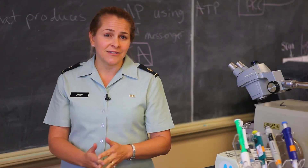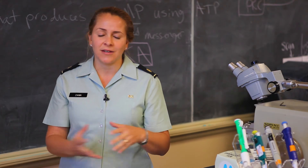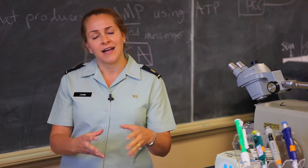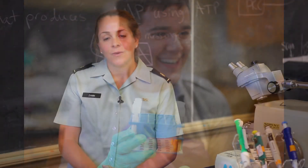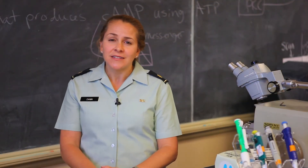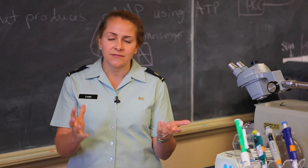I've been here for eight years, and I love the community at the Citadel. I like the small class size and the personal interaction with the students. I think being a biology major at the Citadel gives you a lot of opportunities to do research with professors in lots of different areas.